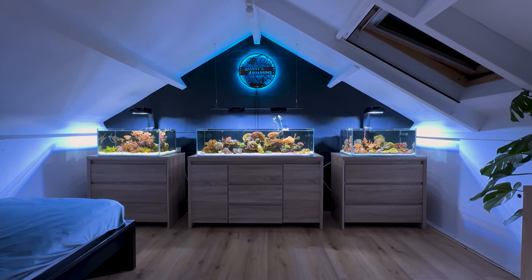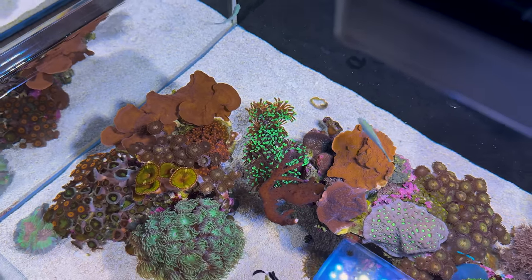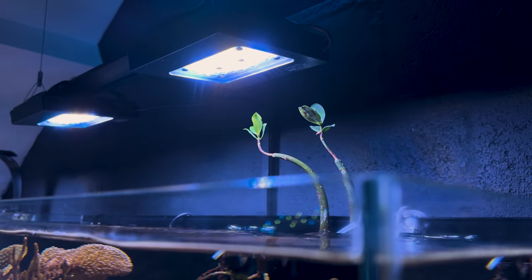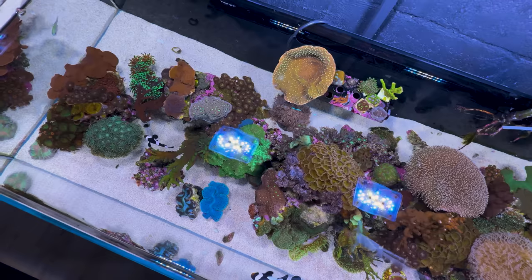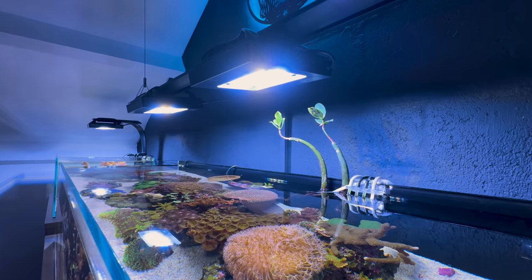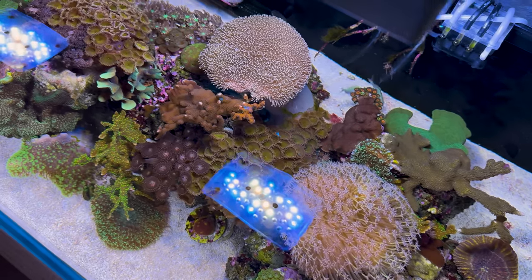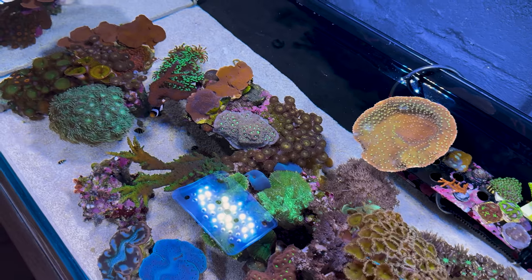Reef tanks are often considered to be very labor-intensive and difficult to maintain, but in my opinion this is a big misconception about the hobby. There are plenty of ways to automate your reef tank so you have to do less of the work and more of the sitting back and actually enjoying your tank. I have a pretty low-tech setup, but that doesn't mean I have to do more things by myself. The lighting automatically turns on and off, the power heads provide flow, the heater knows when to turn on and off, and my dosing pump automatically doses the appropriate amounts of liquid solutions to provide the corals with enough elements to thrive and grow.